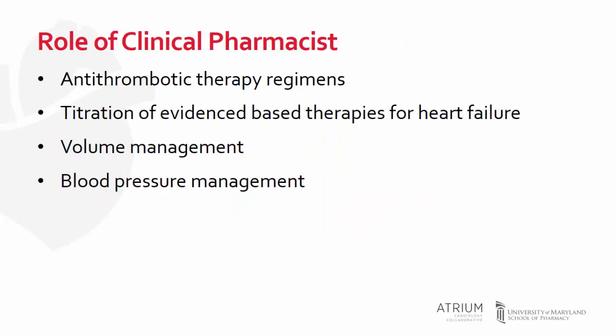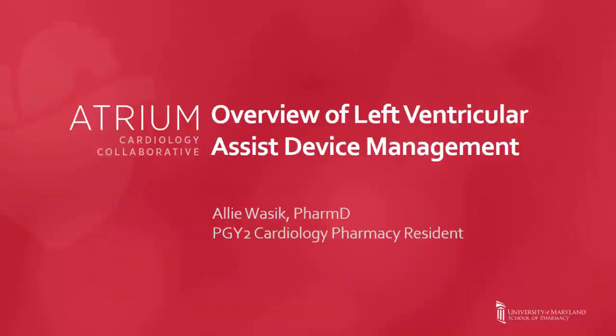While you may not work with these devices each and every day, I'm sure you will see them in your practice. I hope this video gave you an introduction to what patients these devices might be useful in, the terminology used to describe them, medications used, and some of the complications that patients may present with. A clinical pharmacist often is and should be involved in the multidisciplinary team to manage antithrombotic therapy while minimizing the risk for pump thrombosis and GI bleeding, up-titrating guideline-directed therapy for heart failure with reduced ejection fraction, while optimizing fluid status and blood pressure to improve hemodynamics in an LVAD patient. Thank you for listening. If you are interested in learning about other cardiovascular topics, please subscribe to our YouTube channel.